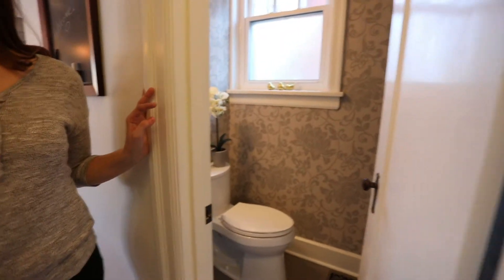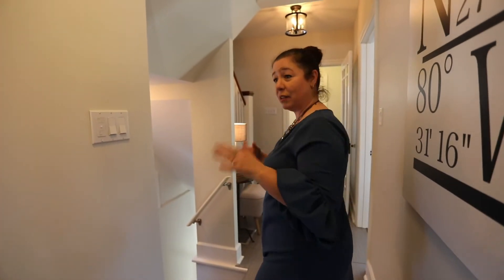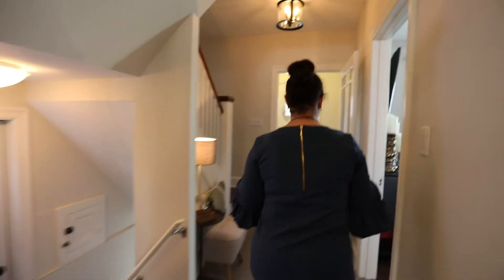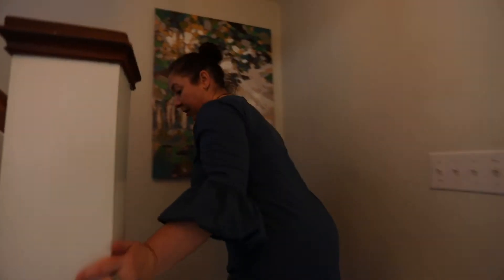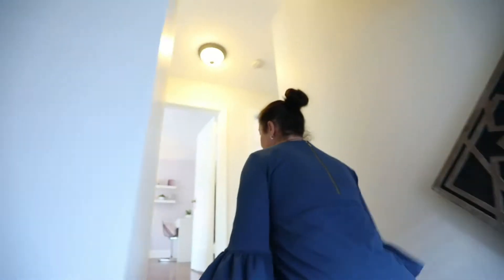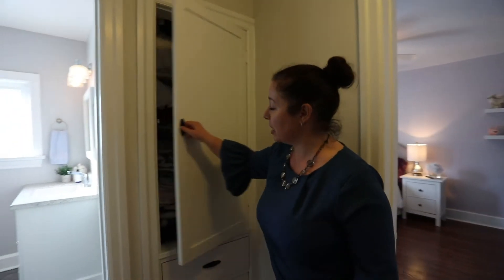Little two-piece powder room. That window was where the kitchen was originally when the house was built, so just a tiny little kitchen back in the day. Pretty glass doors. Let's go up. Hardwood floors throughout.